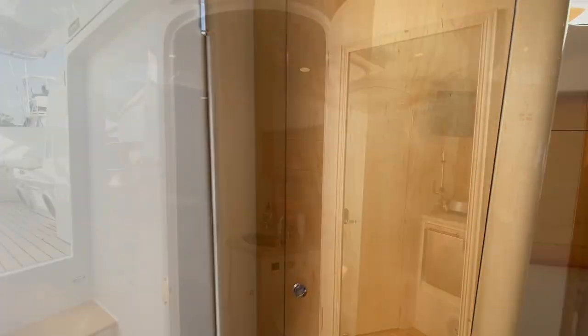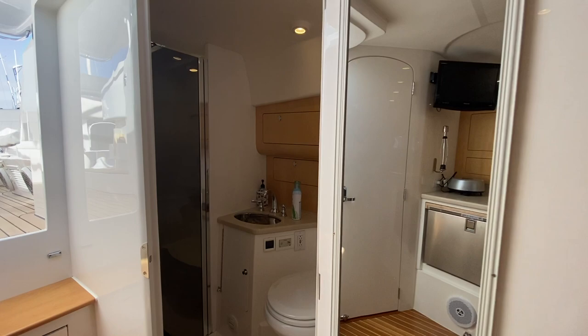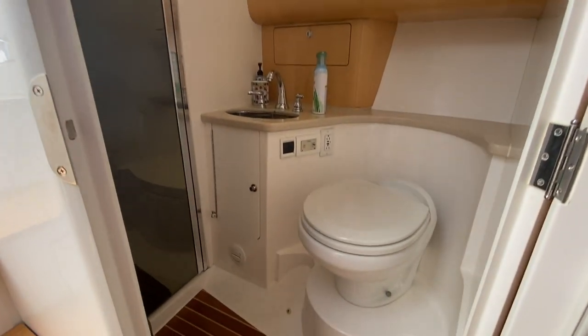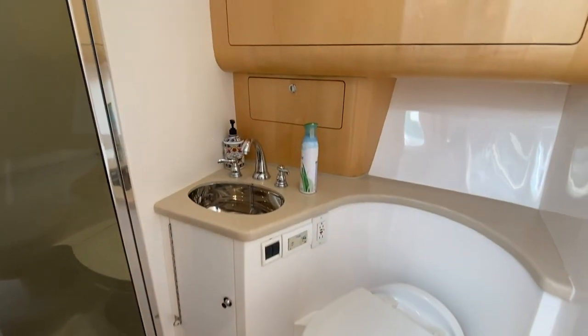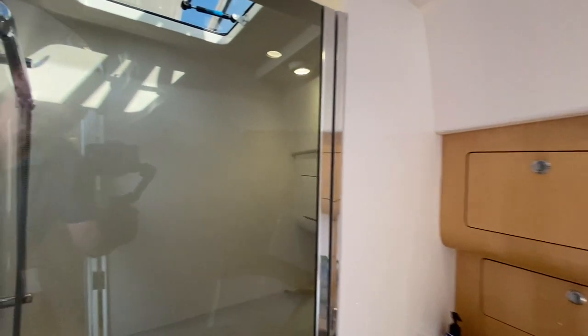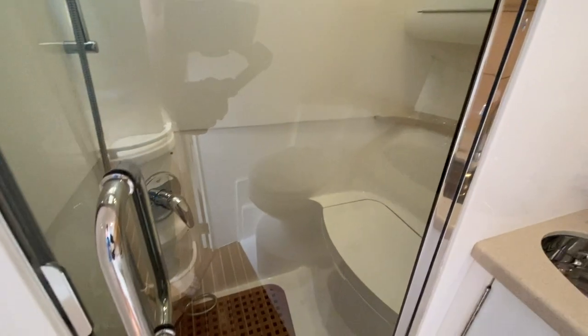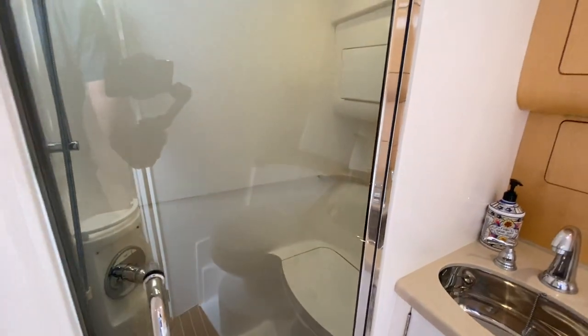Here's a hanging locker. As we step into our head, you'll see I have the door open. We have a full-length mirror, a Vacuflush toilet, a really nice sink, and storage above and below. There's also a separate shower with an opening port light, teak flooring, and a bench you can sit on, plus additional storage in there as well.